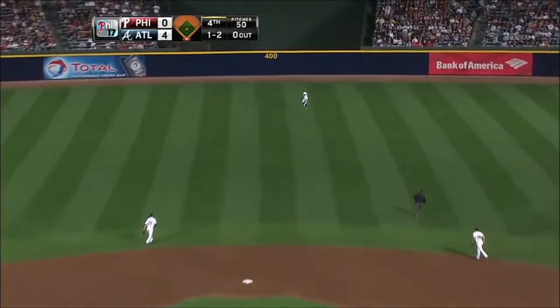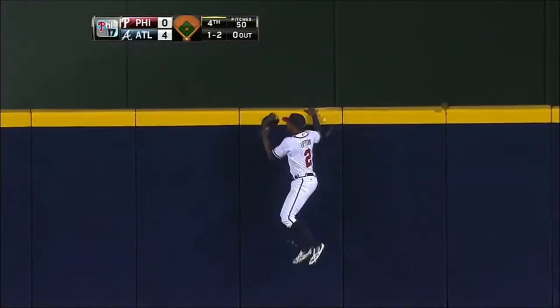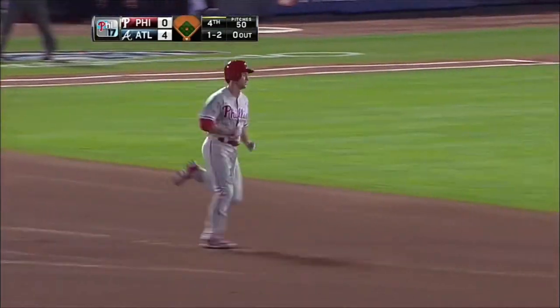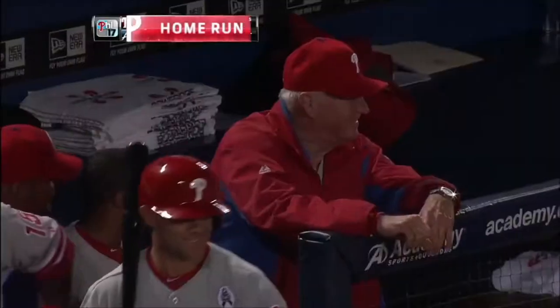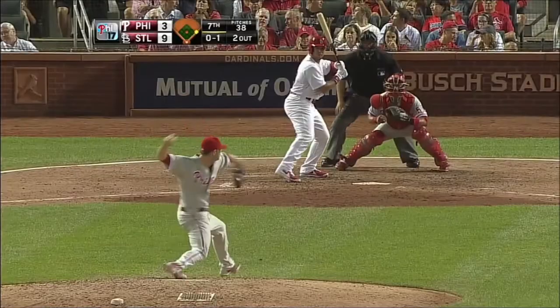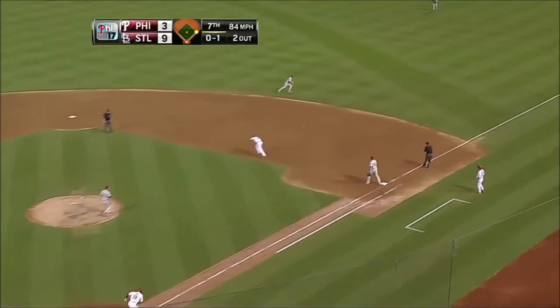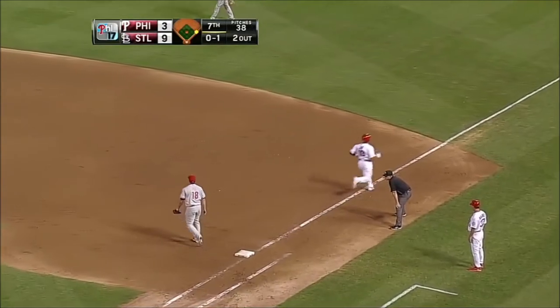Out to center field, B.J. Upton heading back — this ball's hit pretty well, to the track, to the wall — gone! A home run for Chase Utley, the two hundredth of his career, and the Phillies are on the board here at the top of the fourth inning.